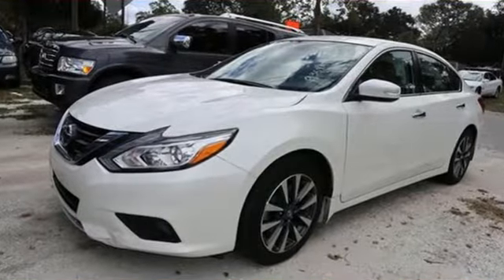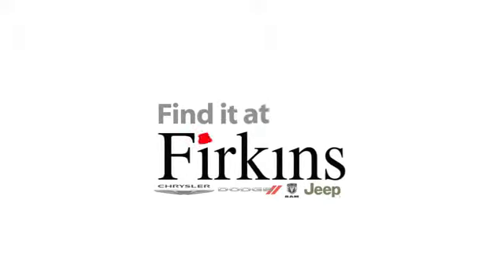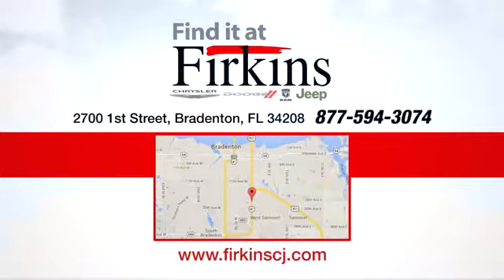Nissan, built for the human race. Experience it for yourself today. Find it at Furkins. Come see us today. We're located between the Red Barn Flea Market and the DeSoto Mall on First Street.